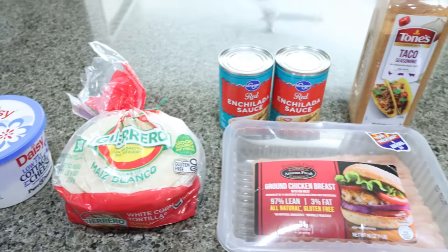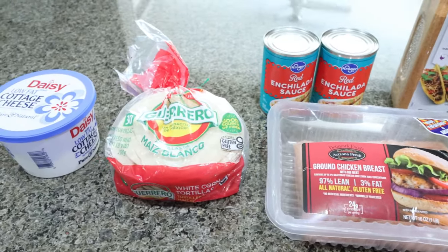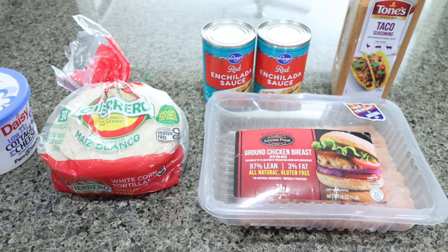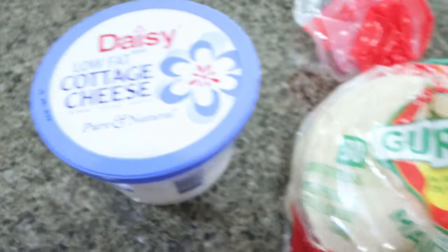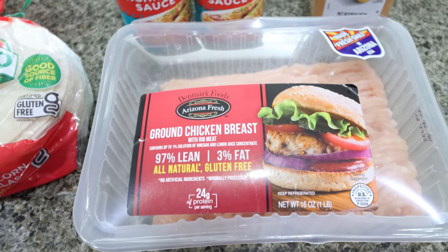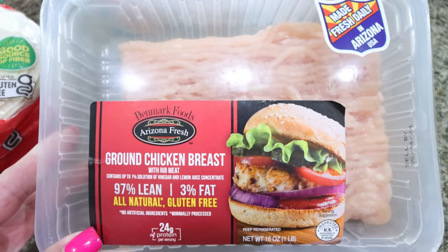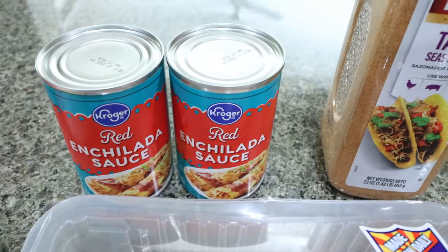For lunch this week, I'm making high protein chicken enchiladas. We're going to be subbing regular cheese with cottage cheese — you'll never know the difference, and it's going to add some additional protein. You're going to need some type of low fat cottage cheese, corn tortillas, pre-shredded chicken or chicken breast or chicken thigh — I'm going to brown up some ground chicken breast — taco seasoning, and a couple of cans of enchilada sauce.